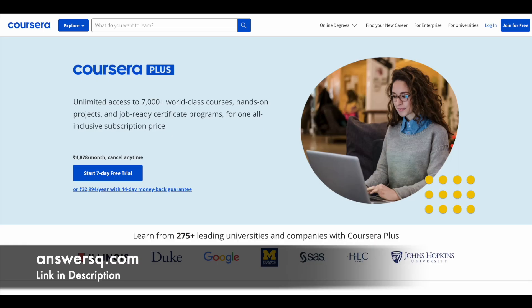Here is a small update regarding Coursera Plus. If you want to get courses from top companies and universities like Google, IBM, Duke University, etc., you can just make use of Coursera Plus. With the Coursera Plus subscription, you will get unlimited access to 7000 plus world-class courses, guided projects, and job-ready certificate programs offered by top companies and universities — all for one all-inclusive subscription price. If you are interested, just check out the link in the description.